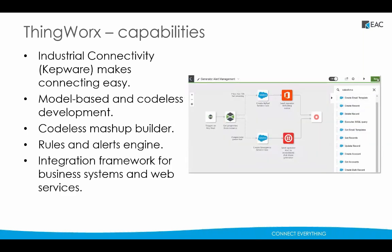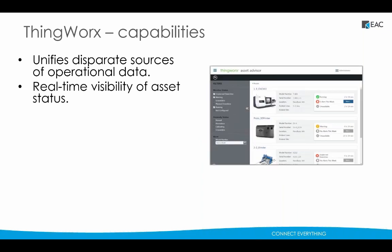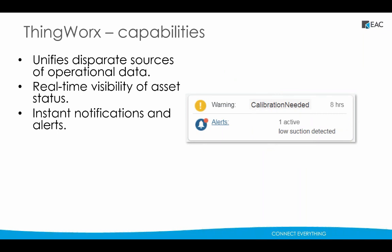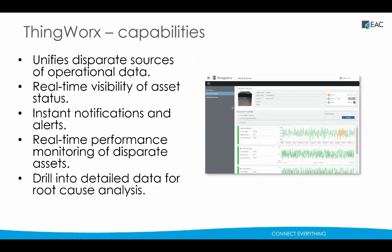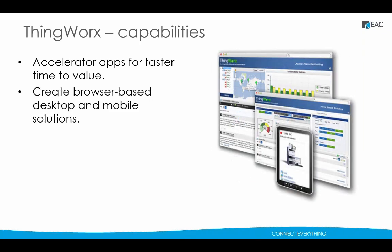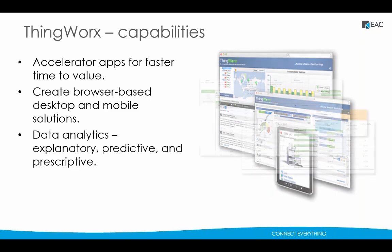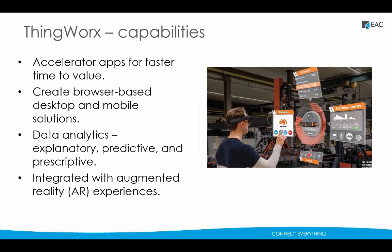ThingWorx also reduces the time and complexity in connecting to other critical applications, and brings together disparate sources of operational data into a single pane of glass. It provides stakeholders with real-time insight into the status of critical assets, enables instant notification and alerts by text, voice, and email, and makes detailed data available for root cause analysis. The pre-built role-based ThingWorx manufacturing apps provide unprecedented speed and flexibility in gaining real-time insight into manufacturing operations, and ThingWorx integrated analytics provides descriptive, predictive, and prescriptive analytics, allowing manufacturers to maximize the value of their data. Only ThingWorx also provides seamless integration with augmented reality experiences, further extending the use and value of operational information.